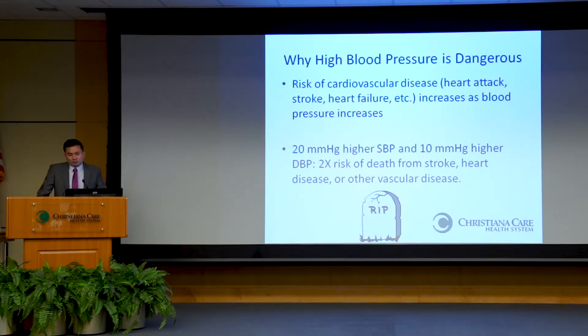Why is high blood pressure dangerous? The risk of heart attacks, strokes, heart failure, and kidney disease all increase as your blood pressure increases. To put a number on it, each 20-point higher systolic blood pressure — the top number — and 10-point higher diastolic blood pressure — the bottom number — is associated with a two-fold increase in risk of death from cardiovascular diseases, which is obviously a significantly higher risk.